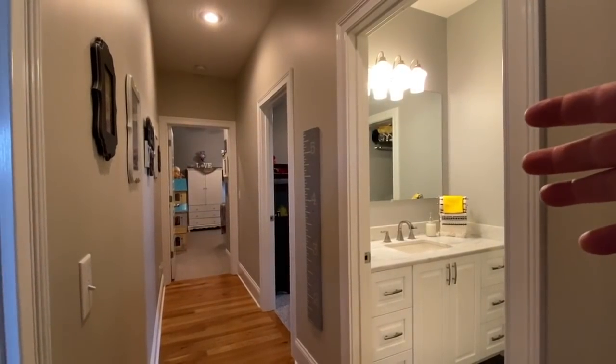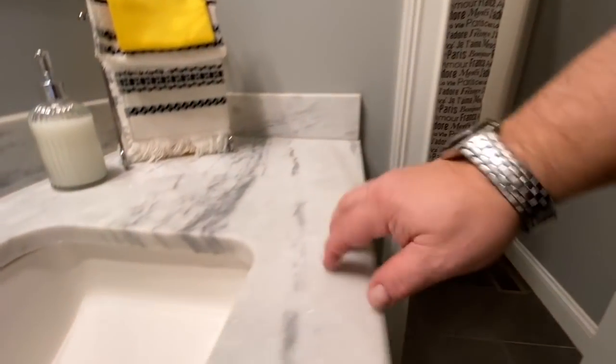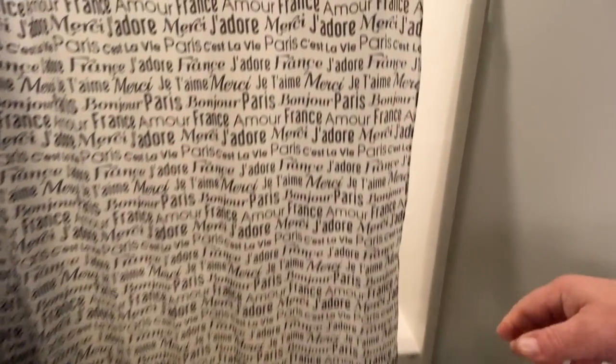We'll walk on this side and take a look at the bedrooms. You've got a full bath here with real marble — that's the real deal. Pocket door, that's nice. You have a little privacy and a fantastic shower.